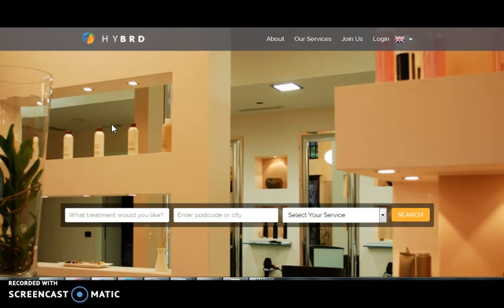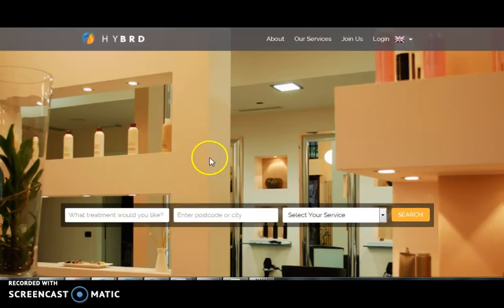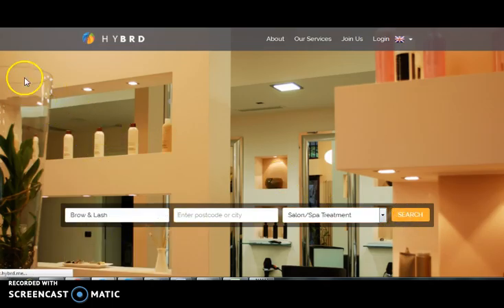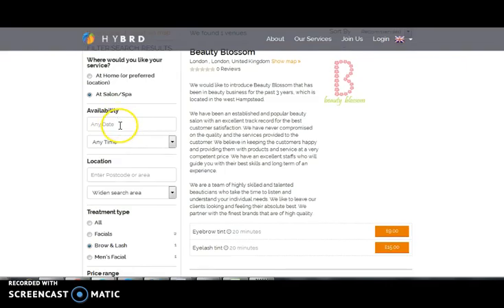Let's quickly walk over a PHP website. Hybrid.me — it's a beauty treatment website where customers can log in using their email ID and password, and they can also use their Facebook credentials for login. It provides a wide range of healthcare services and treatments which customers can book by specifying the date and time. Customers can also filter their search results by mentioning the date, time, location, and treatment types.